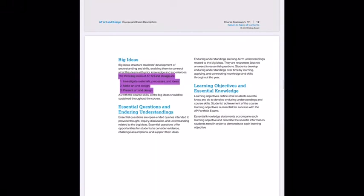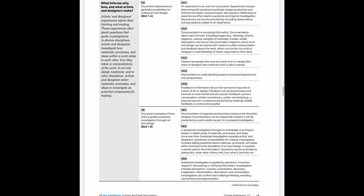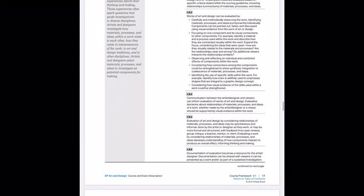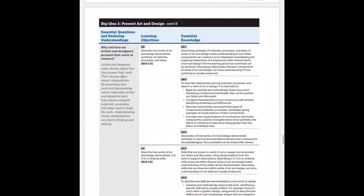These are the core skills you'll be learning about this year. The three big ideas are: investigating materials, processes and ideas; making art; and then presenting that art in the form of a portfolio. There are many pages of rubrics with standards attached — that area is more for me than for you, though you're welcome to look through it.